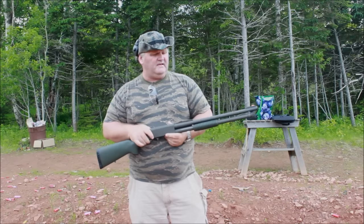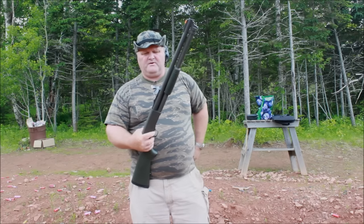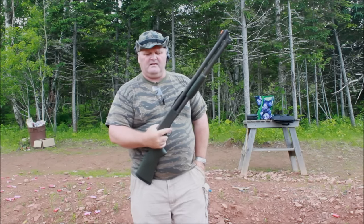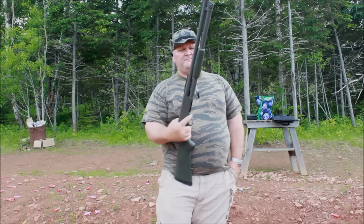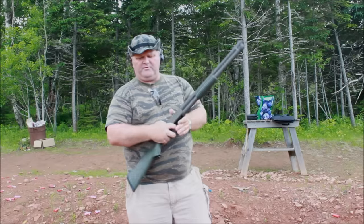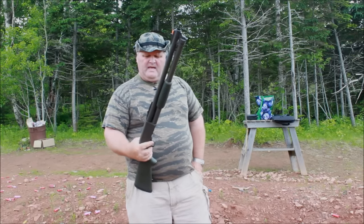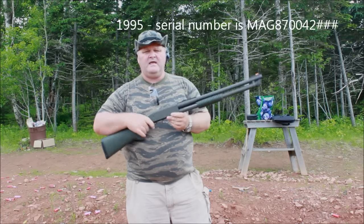It's based off the Remington Model 17 design — a John Pedersen and John Moses Browning partnership. They made a nice shotgun in the Model 17. When the Remington 17 patents ran out, they started making these. They thought the patents ran out in 1933, but John Pedersen held a few extra patents that didn't expire until 1937 — thus the name Ithaca 37.